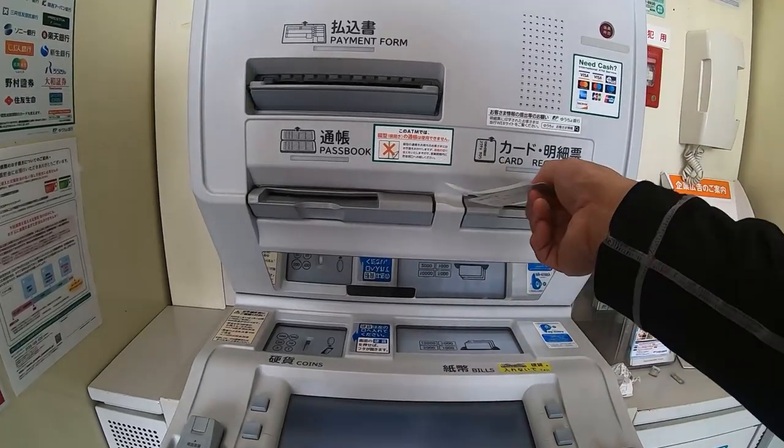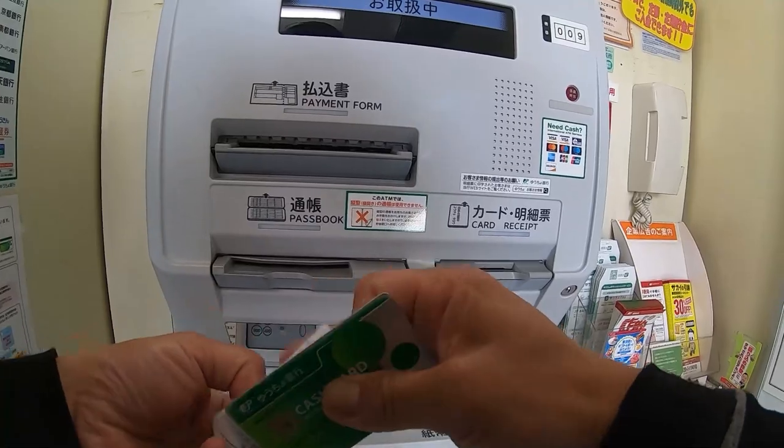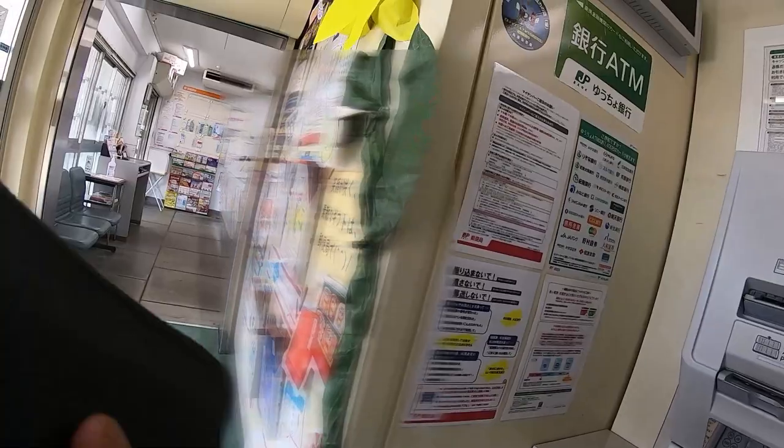Next, select if you want a receipt or not — in my case I want one. Make sure that the amount is right before you leave.